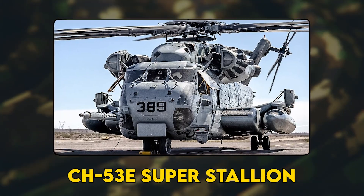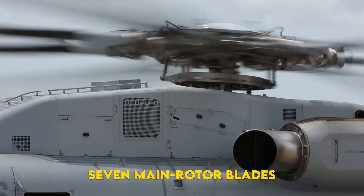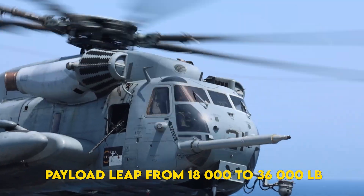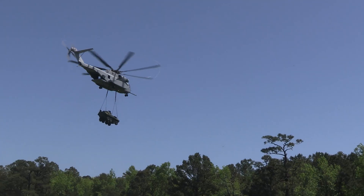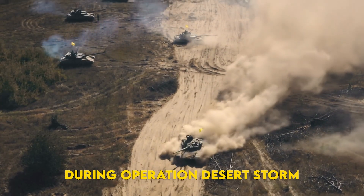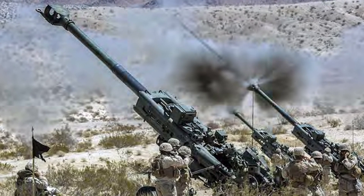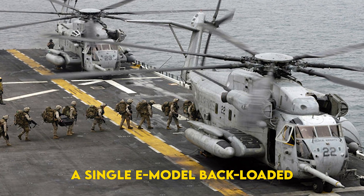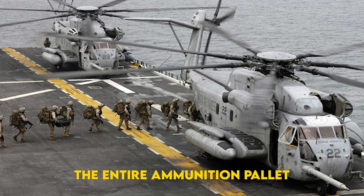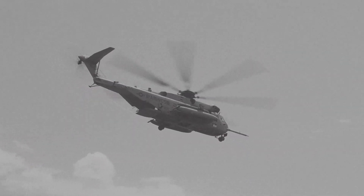Enter the CH-53E Super Stallion: three engines, seven main rotor blades, and a payload leap from 18,000 to 36,000 pounds — enough to fly a light-armored vehicle straight off an amphibious deck. During Operation Desert Storm, the Super Stallion shuttled 9 million pounds of cargo in barely four days, turning the Kuwaiti Desert into a conveyor belt of steel. When a Marine howitzer battery ran low on shells, a single E-model backloaded the entire ammunition pallet, landed inside shouting distance of the front line, and lifted away before Iraqi artillery knew what hit them.